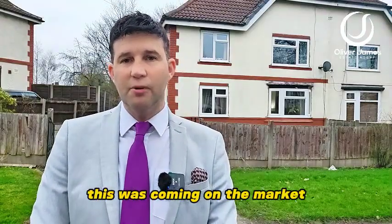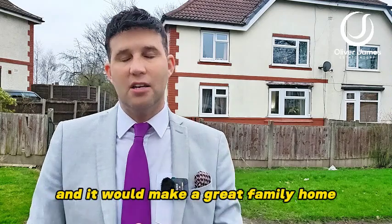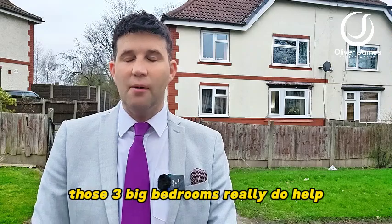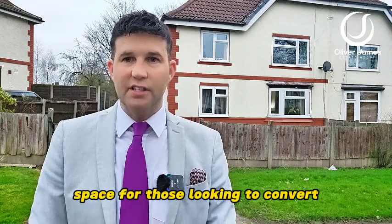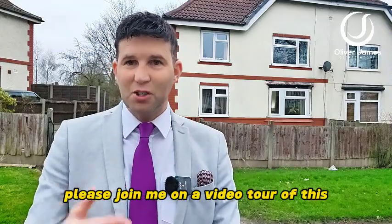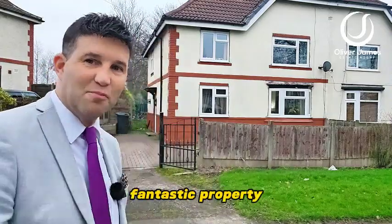There's also a nice size garden to the rear. This would make a great family home — those three big bedrooms really do help for those with a grown family. There's also a loft space for those looking to convert. This is top end of Earlham, just off Liverpool Road. Please join me on a video tour of this fantastic property.